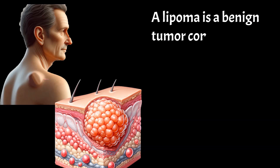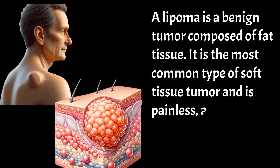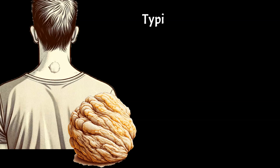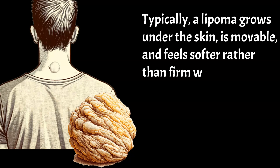A lipoma is a benign tumor composed of fat tissue. It is the most common type of soft tissue tumor and is painless, affecting almost 1% of the population. Typically, a lipoma grows under the skin, is movable, and feels softer rather than firm when pressed.